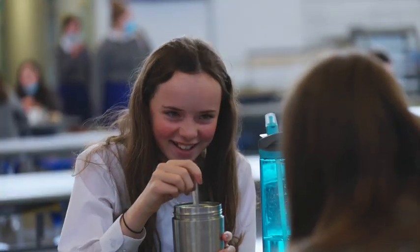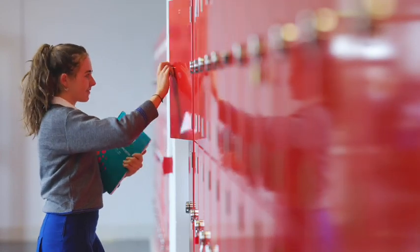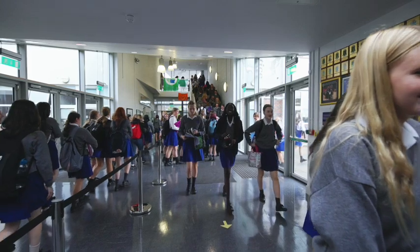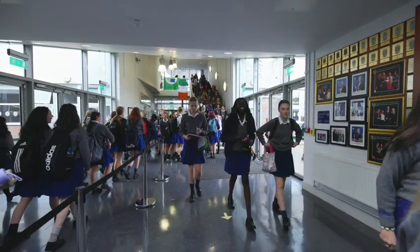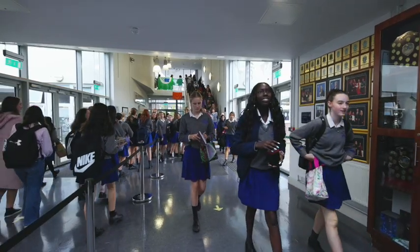Each year group is designated its own social area where students can eat their lunch and access their lockers while mixing with their peers. The friendly atmosphere at break times is a special part of our day. Our one-hour lunch break is when lifelong friendships are formed and new hobbies and interests found.